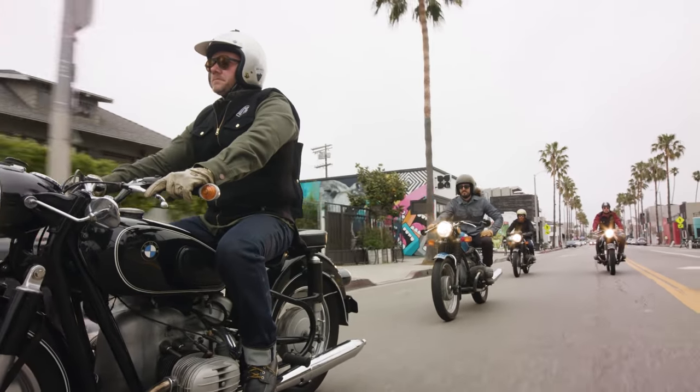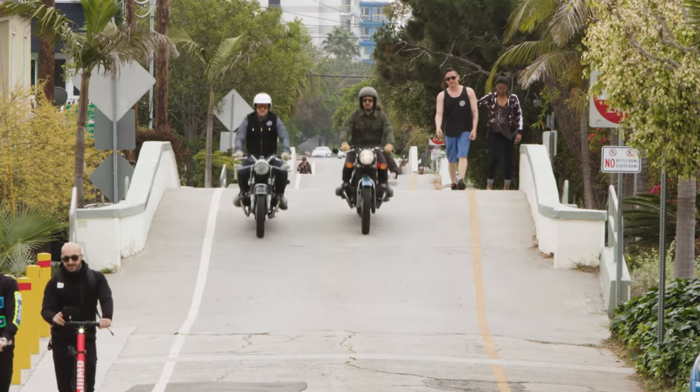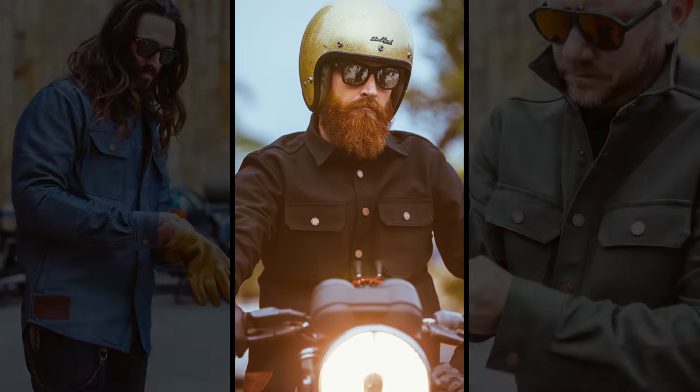There's no better feeling than getting on your bike and going for a long ride. For that reason, we want to reintroduce to you one of our most popular items, now even better than before. This is the new California riding shirt.